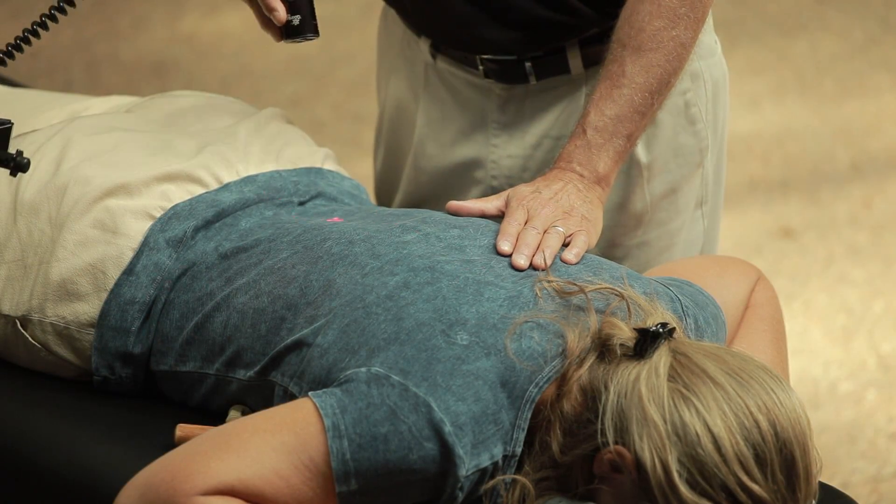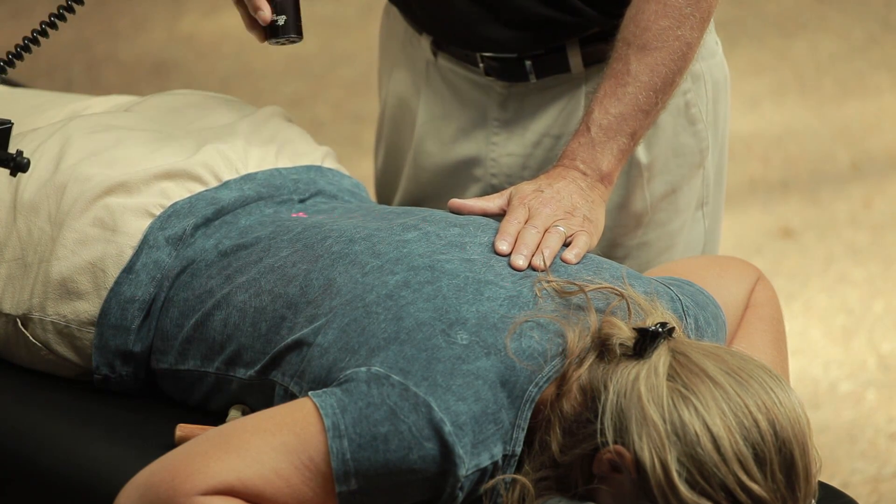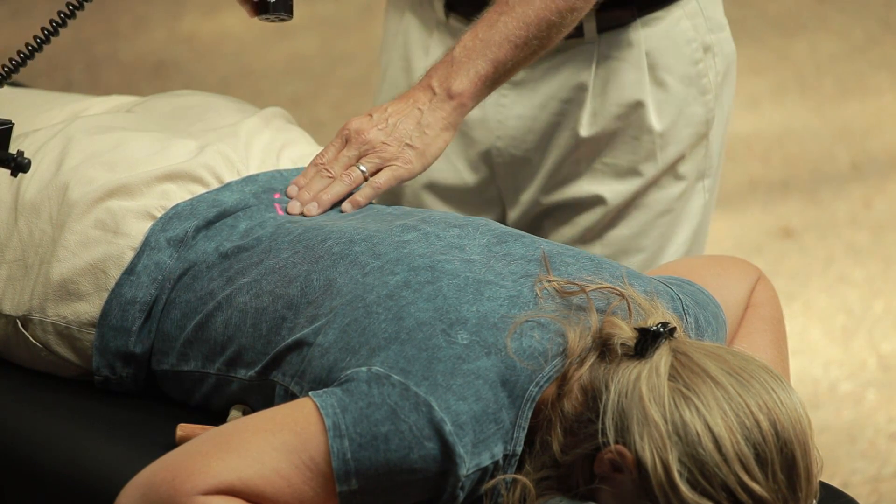Laser neuromuscular therapy is not intended to make a medical diagnosis or treatment. Your patients should consult their doctor if there are any health concerns.